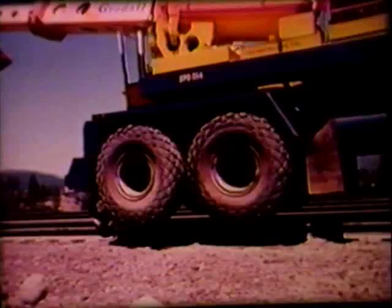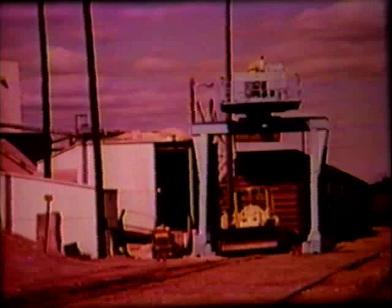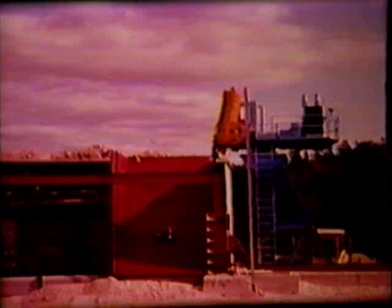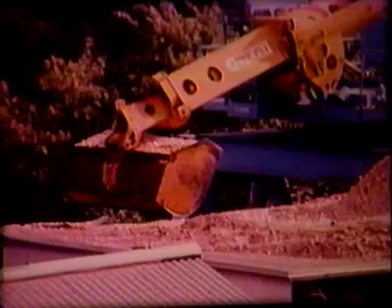At a pulp mill in Maine, Diamond International uses a 660 for chip unloading. This Grade All with a specially designed 8-foot bucket is mounted atop a gantry which straddles open-top rail cars. Vertical dig allows complete emptying of cars, while the positive action of boom and bucket breaks easily through a frozen crust of chips. Use of the 660 for this job has reduced car unloading time by 3 hours over previous unloading methods.